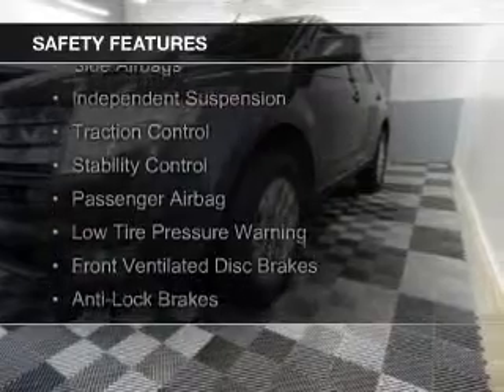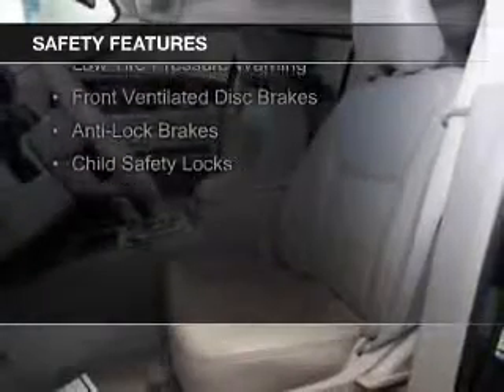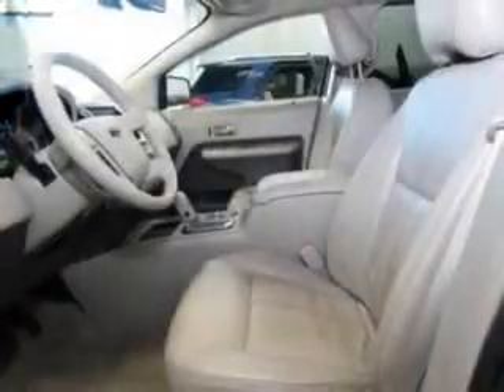Safety was made a priority with these features: curtain head airbags, side airbags, independent suspension, traction control, stability control, a passenger airbag, low-tire pressure warning, front ventilated disc brakes, anti-lock brakes, and child safety locks.